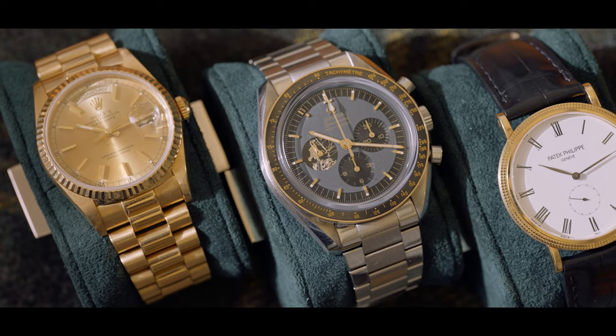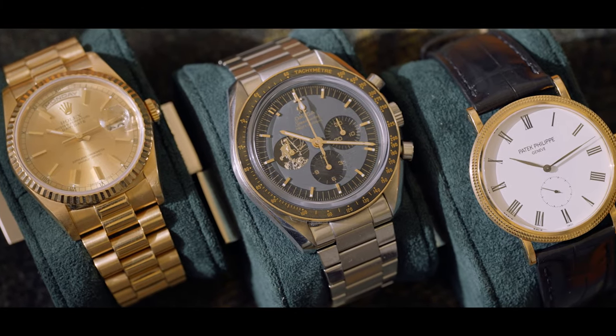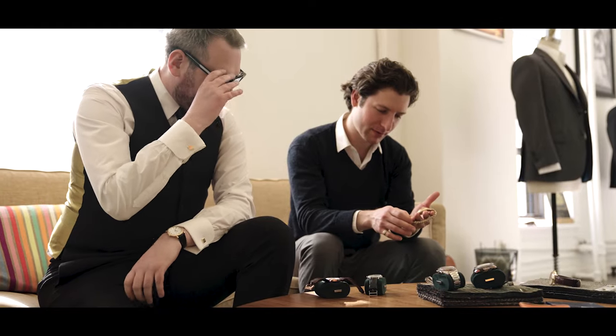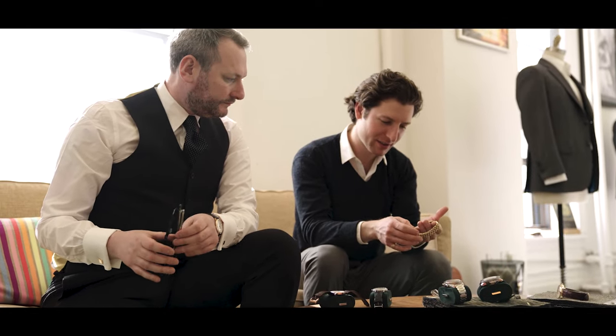Strictly speaking, if you're wearing a tuxedo, dinner suit, or white tie outfit, you shouldn't really wear a watch at all. The whole idea was that a gentleman isn't looking at his watch all the time. What I do like to do is, if I wear a dinner suit, I take something like this, put it in my top pocket, and don't worry about it on my wrist — because I can be quite classical with ideas like that.